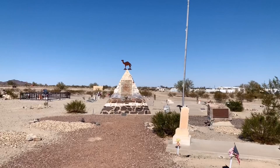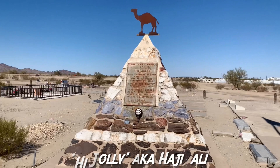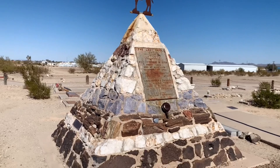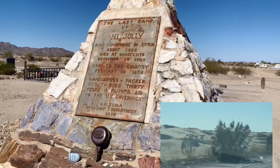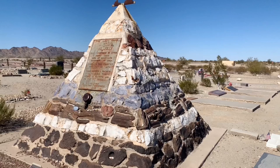I want to show you guys something really cool. This is where High Jolly — his real name was Haji Ali — is buried. He was born in Syria in 1823. He's buried inside this tomb, which is also a monument to him. He was pretty much in charge of leading camels for the United States Army through the southwest desert where other animals can't go. He was a camel driver, a packer, and a scout, and he died here in Arizona.